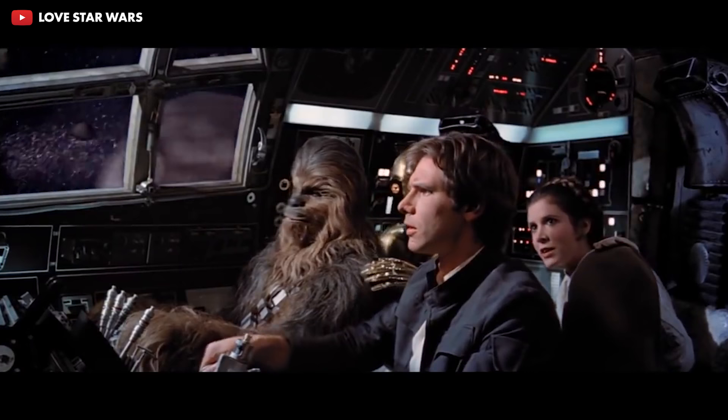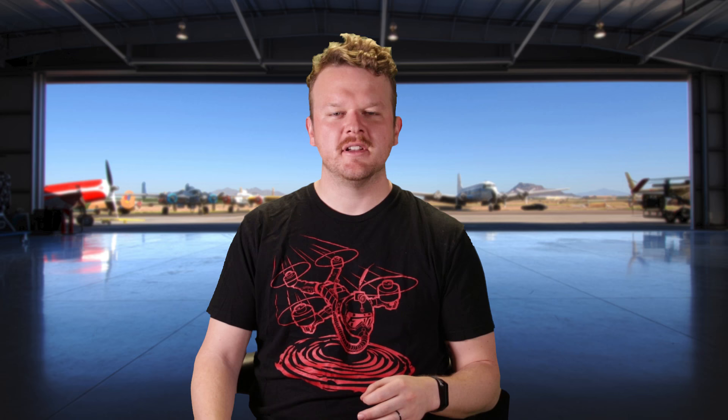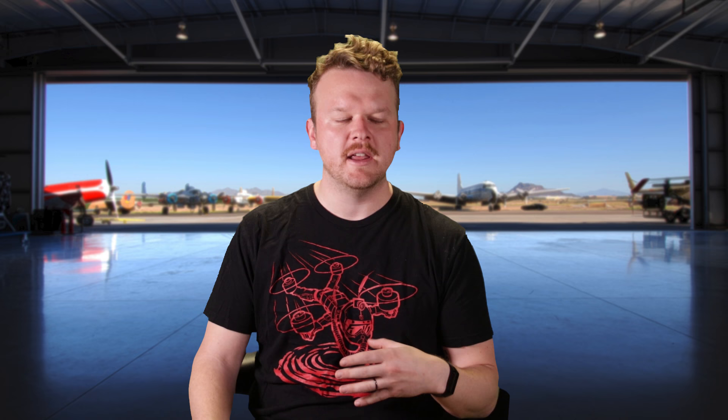He's flown all kinds of amazing aircraft, including the Millennium Falcon, so if he says the Beaver is good, it must really be good.